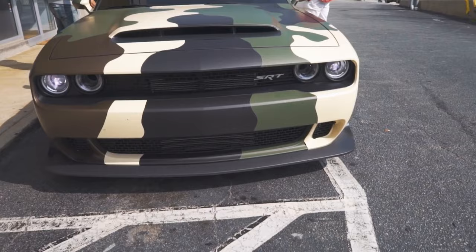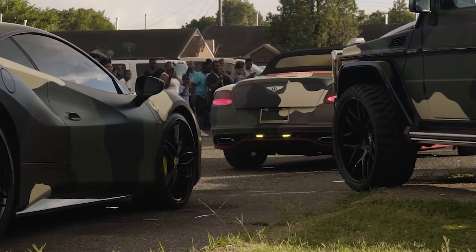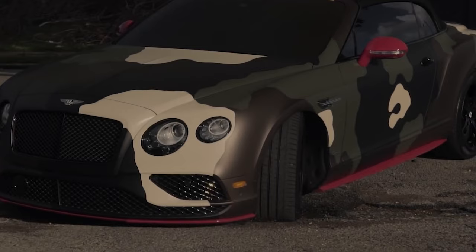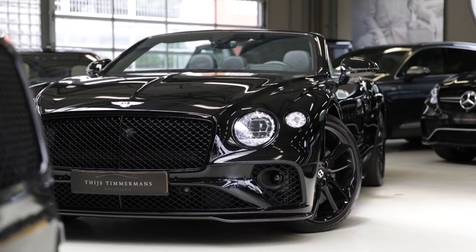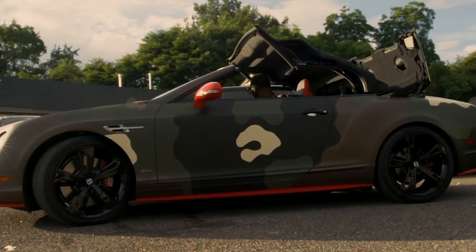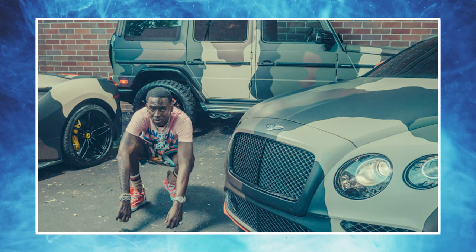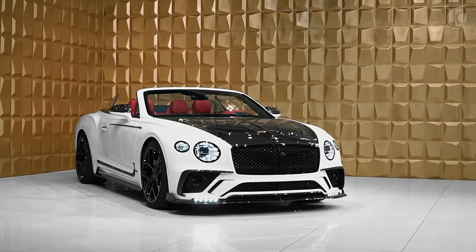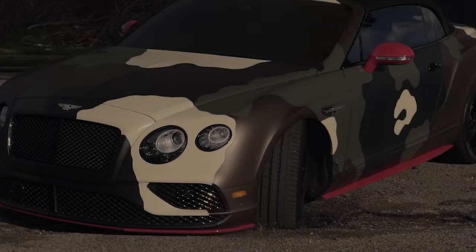If you were a fan of Dolph's music videos, you've probably already seen this Bentley — the same one used in his video for Major, appearing at around the 130 mark. Dolph's variant was the Bentley Continental GT W12 convertible, which would set you back $250k at the least, with his modifications adding at least $25k more. While a Bentley is fairly standard as far as super expensive luxury automobiles go, Young Dolph managed to turn it into something fitting for a rapper like himself.